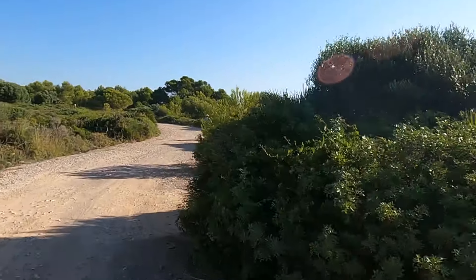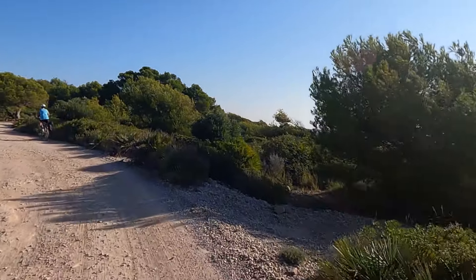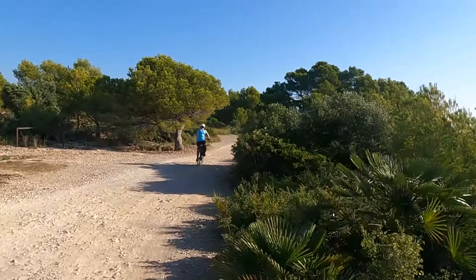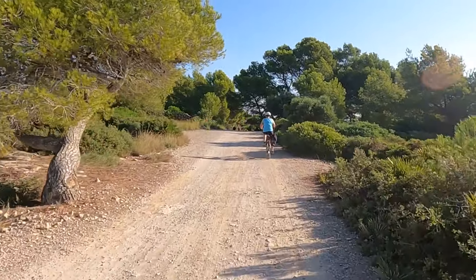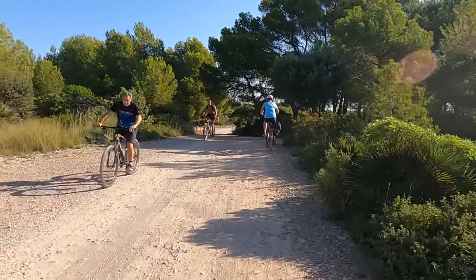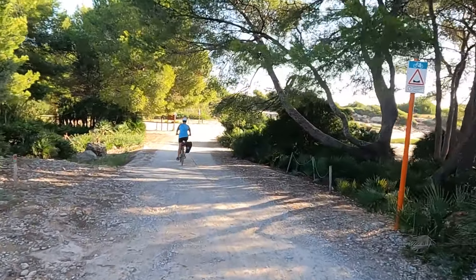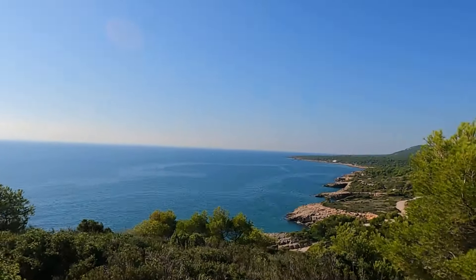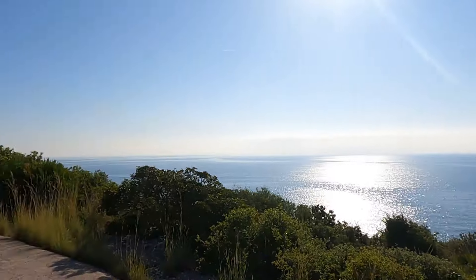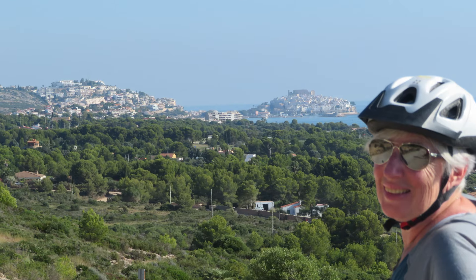What I found interesting in this park was that the steep sections were concrete or paved — they've intentionally gone in and paved the hill parts in some sections. Also interesting was that cars drive through here; we saw a couple of people trying to bring small RVs through, which I wouldn't recommend for low-clearance vehicles. Here's a section where the hill is paved, and then we're up at a lookout — that's Peniscola in the distance, our destination for the day.